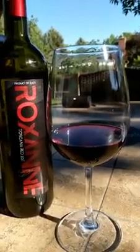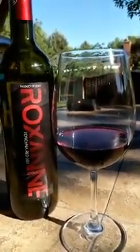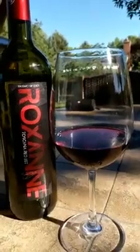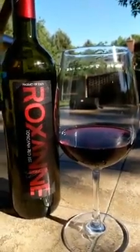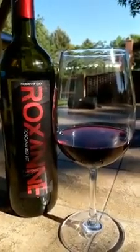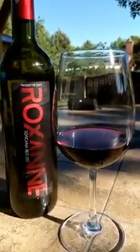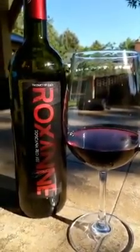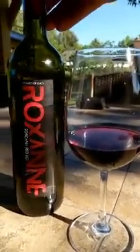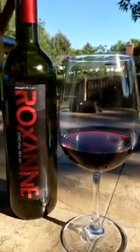With the dinner I described — grilled salmon, Brussels sprouts, and corn on the cob — this wine went very well. I tasted it with each item individually and all together, and it was smooth and super delicious. I highly recommend it — this is the Roxanne Tuscan Red IGT.